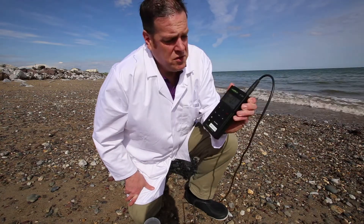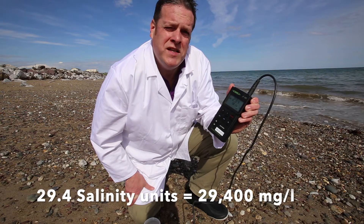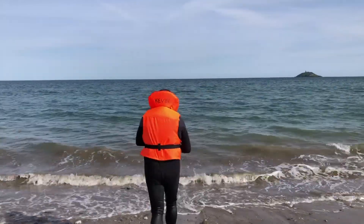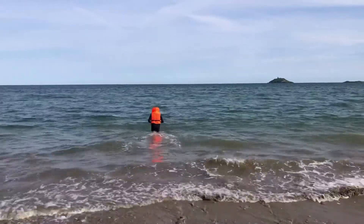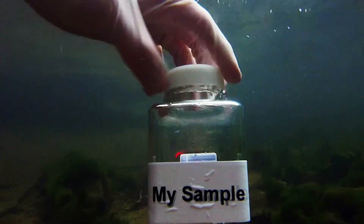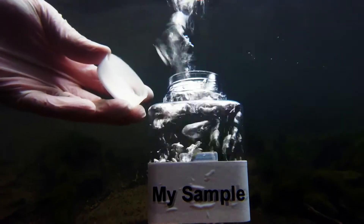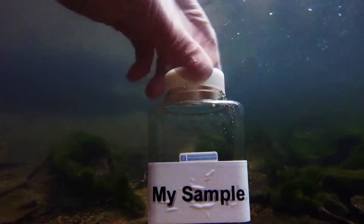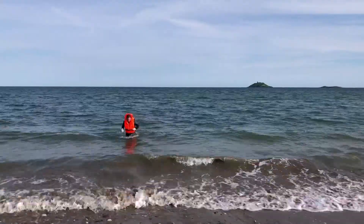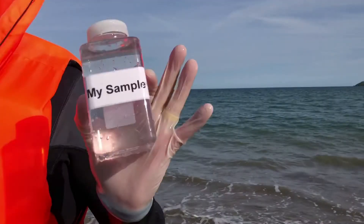Some things we can measure right here in the field, like the salinity and temperature of the water. Today it's 29.4 salinity units and 18.1 degrees Celsius. But to test bacteria we have to take a sample, and that means getting into the water — all kitted out in accordance with our health and safety procedures. We wade out until we're one meter deep, and then the sample is taken 30 centimeters below the surface of the water.